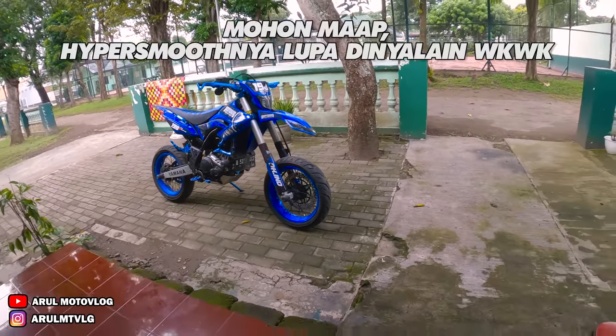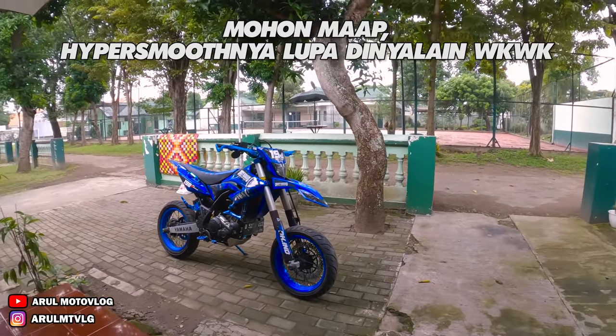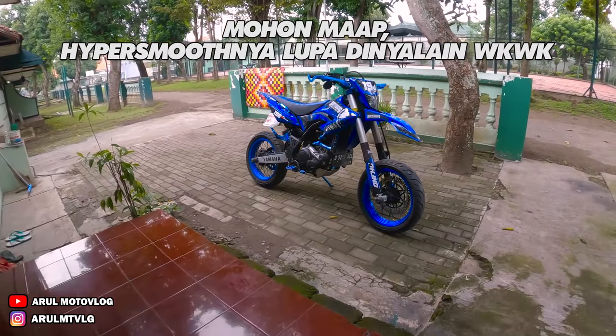Oke, kembali lagi bersama Rumoto Vlog. Aduh, lapar anjir. Masih pagi padahal. Pagi deng — siang udah sih. Jam 11.